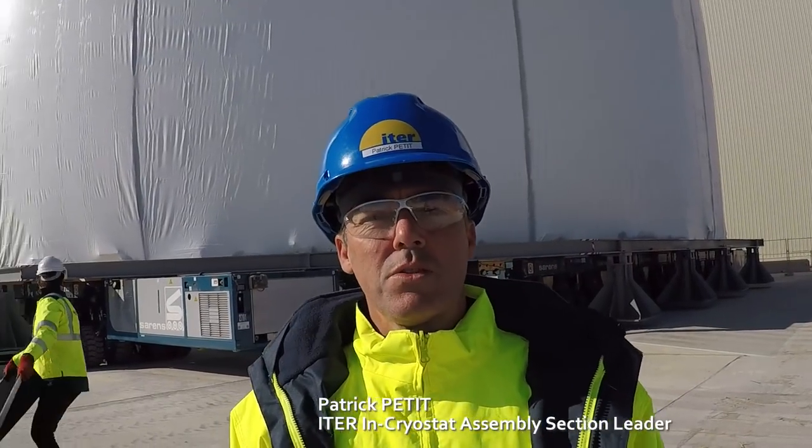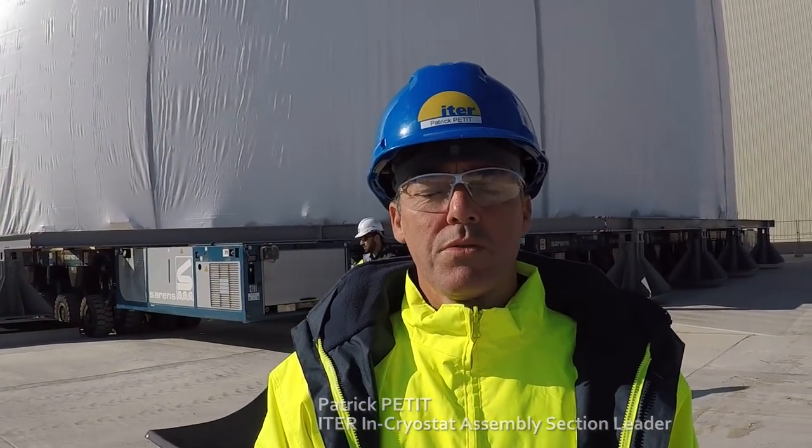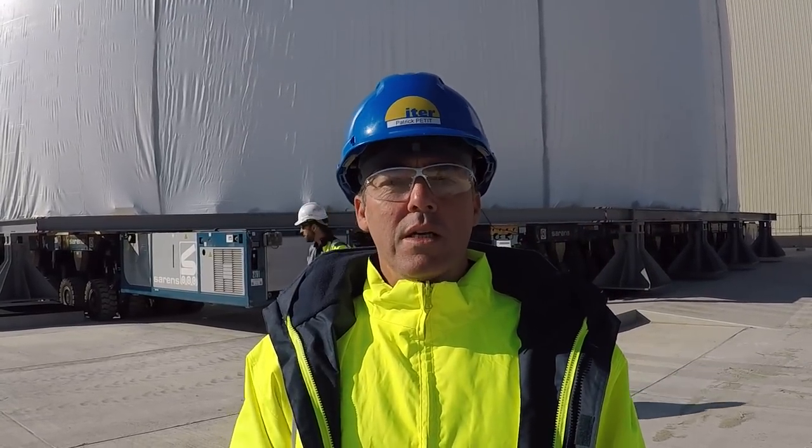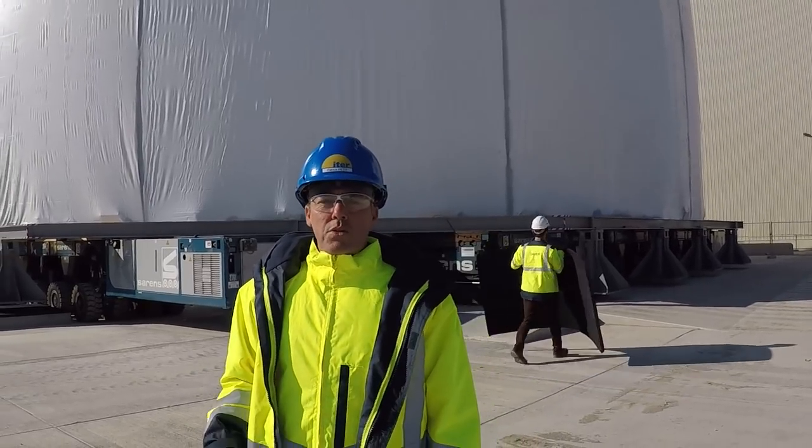Good morning, my name is Patrick Petit, I am responsible for the Incrusta assembly section. As you have seen, today we have exited the first large part of the Tokamak machine — the largest part — which was a nice challenge and also a very good collaboration within the different stakeholders within the site, with E4E, FLM, and the different stakeholders to be on time for this delivery.